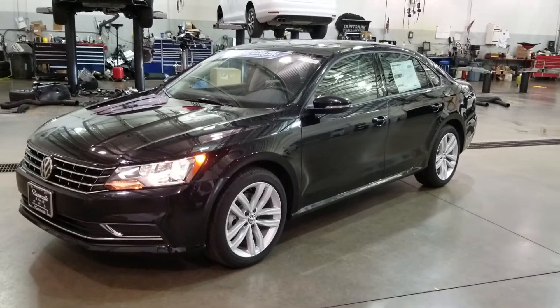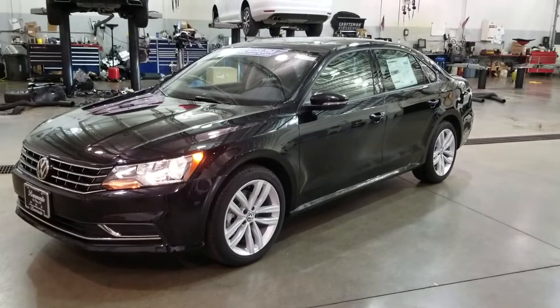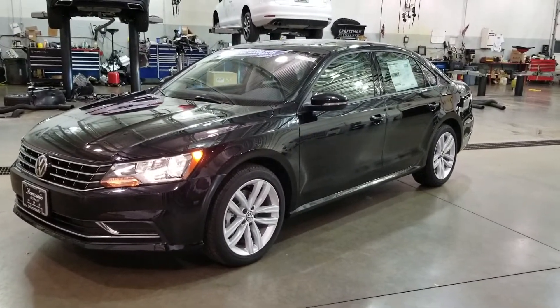Hello guys, this is Reese from Bomberito St. Peter's Volkswagen in St. Louis. Today I'm bringing you a 2019 Volkswagen Passat Wolfsburg Edition.